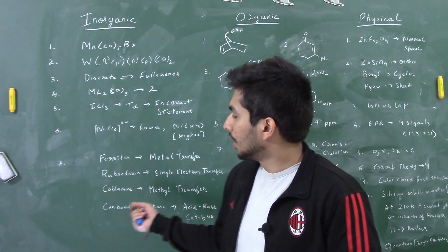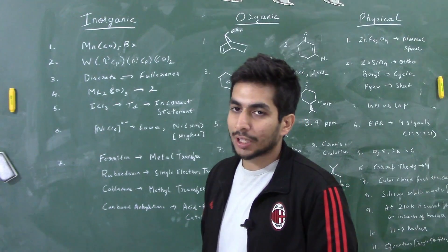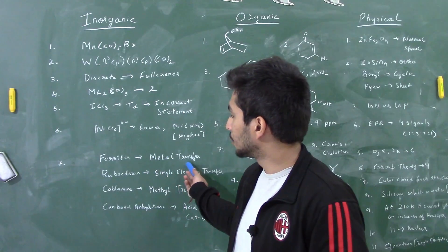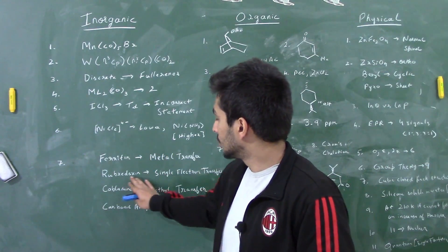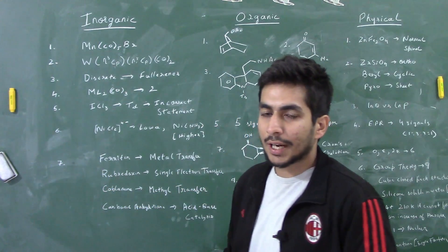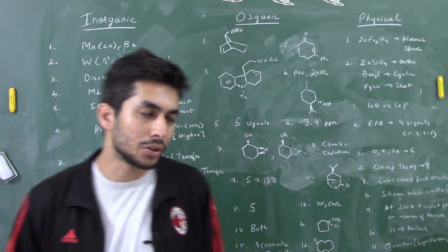There was a simple question from bio-inorganic chemistry on the functions of various bio-inorganic complexes: ferritin shows metal storage (metal transfer), rubredoxin shows single electron transfer, cobalamin shows methyl transfer, and carbonic anhydrase shows acid-base catalysis. It was a very simple question.